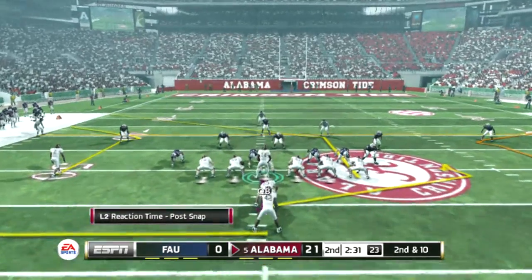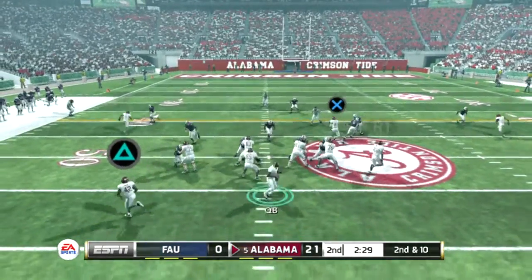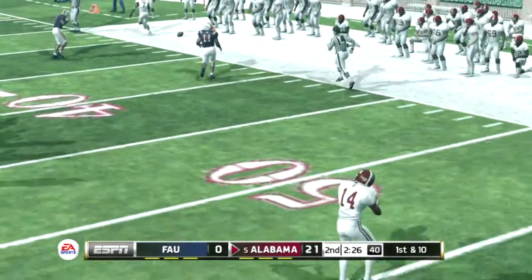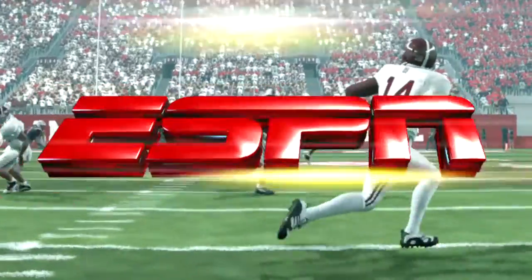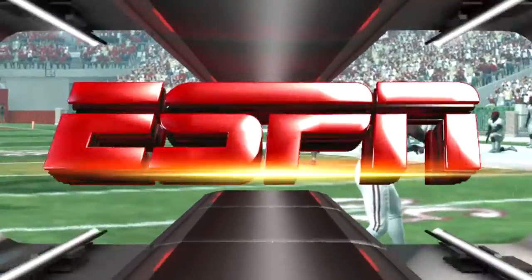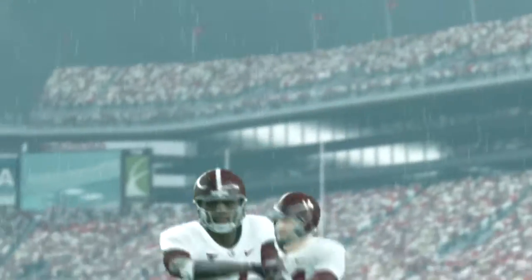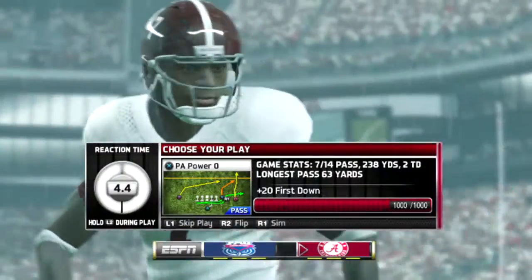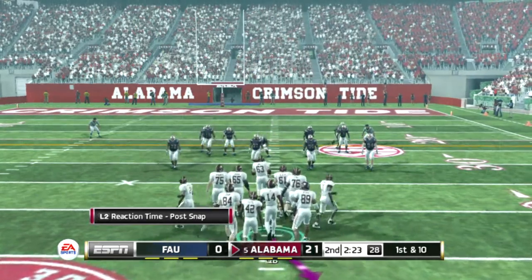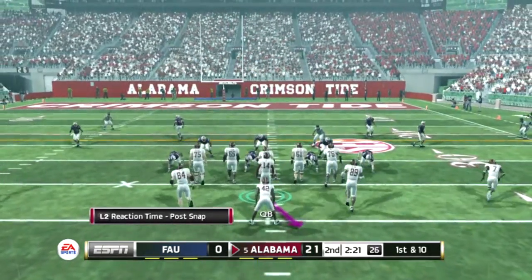From the 50, it's second down. He's scrambling, gets it, he's in space, steps out of bounds at the 34. Let's give this quarterback a lot of credit — he recognized the man coverage, and he probably knew he was going to go to the post before the ball was even snapped. Well done. First down, 10 to go, ball on the 34.